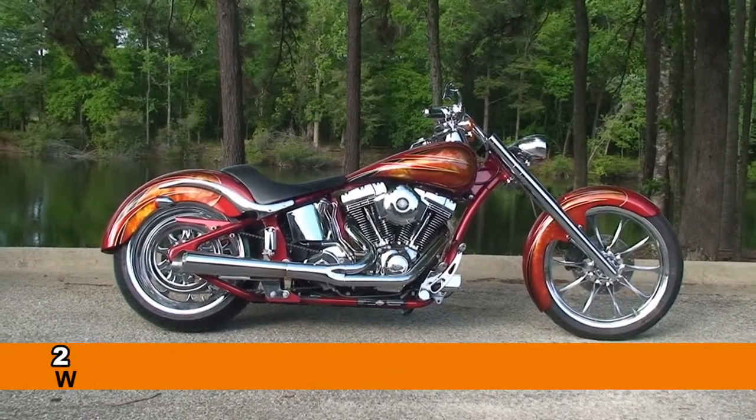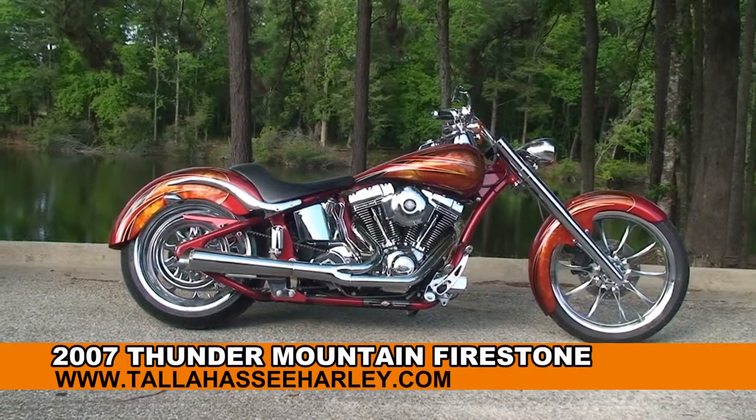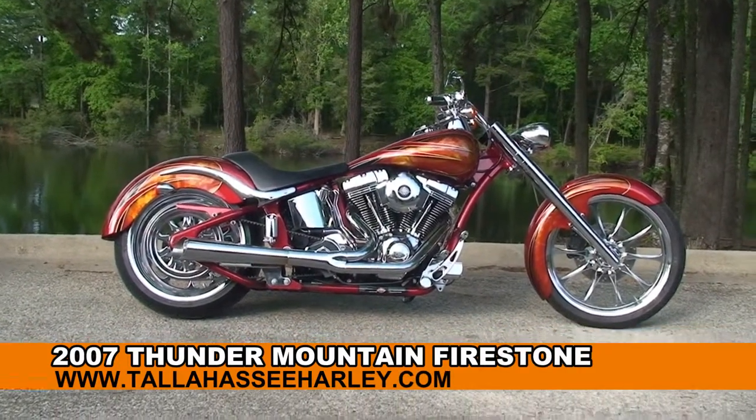Welcome everyone to the world famous Tallahassee Harley-Davidson. Today I've got for you this awe-inspiring used 2007 Thunder Mountain Firestone.